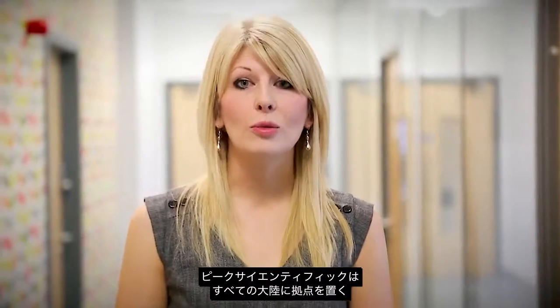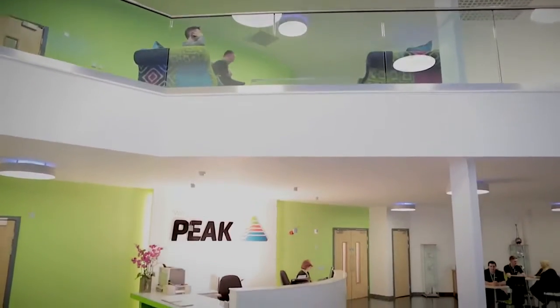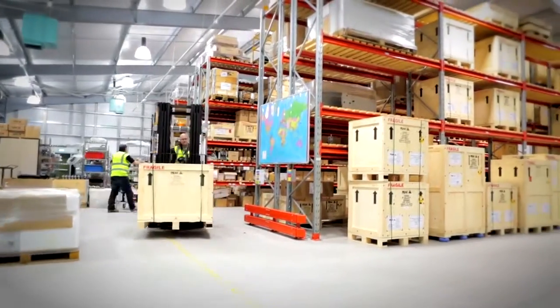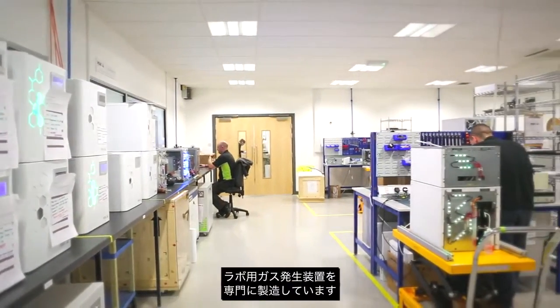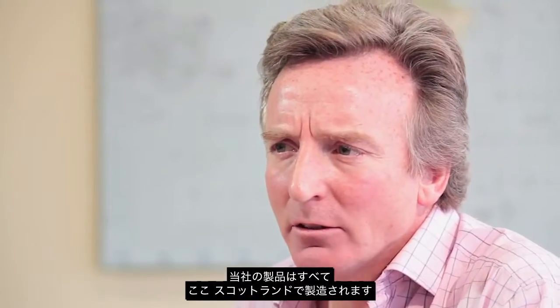Peak Scientific is a truly global organisation with offices on every continent, exporting to over 110 countries. It is a fast-growing company specialising in laboratory gas generators for the life science and biomedical market. All of our manufacturing is done here in Scotland, and the company has been in existence since 1997.